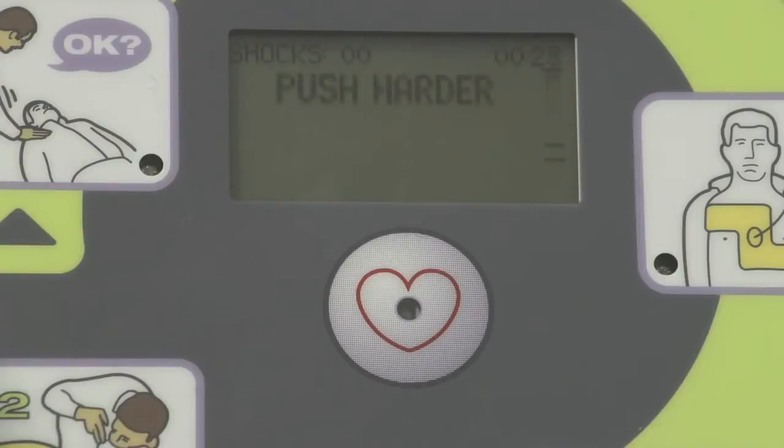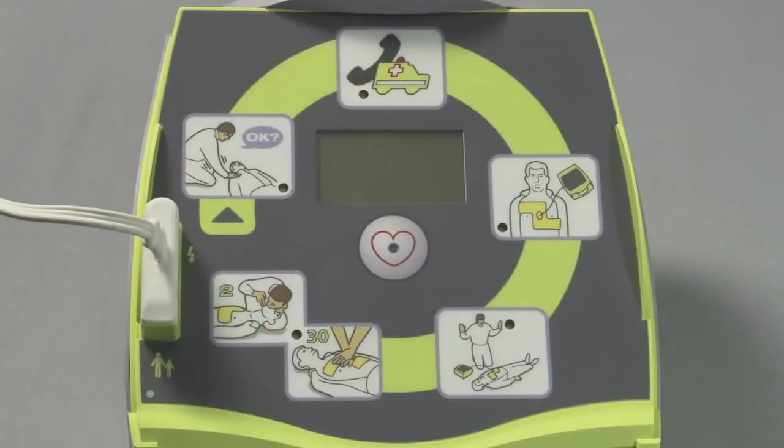Push harder. The difference becomes obvious immediately after you turn it on: Automatic defibrillator. Unit OK. Adult VEDS.